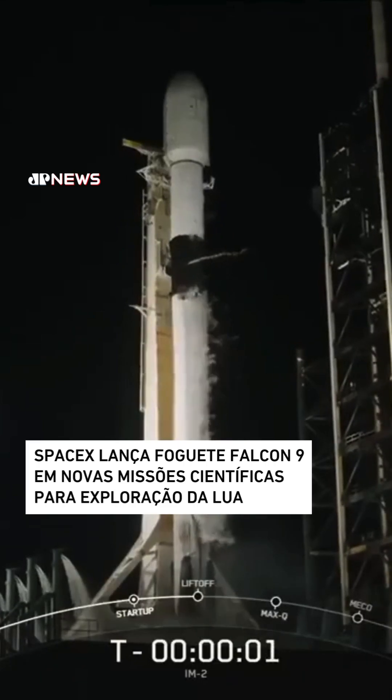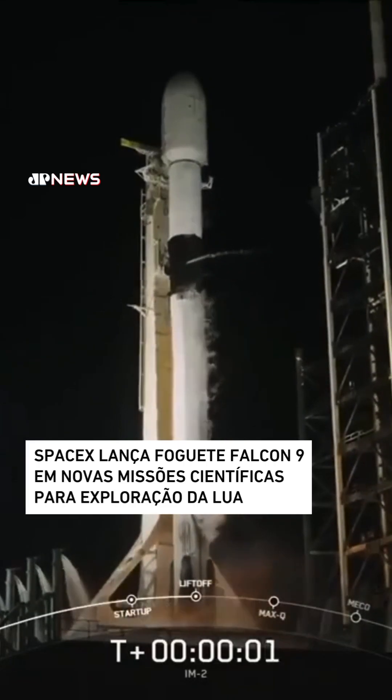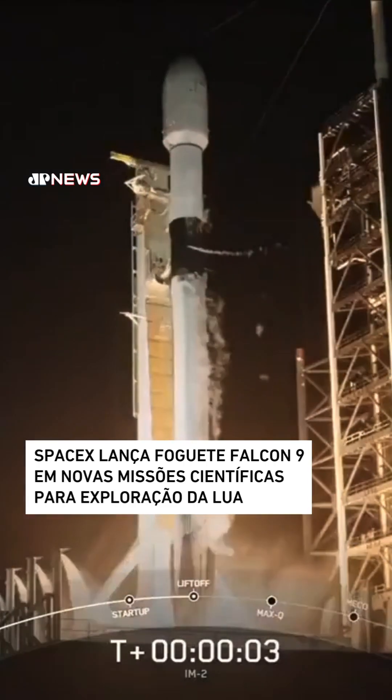Four, three, two, one, ignition, and lift off, go to ignition.